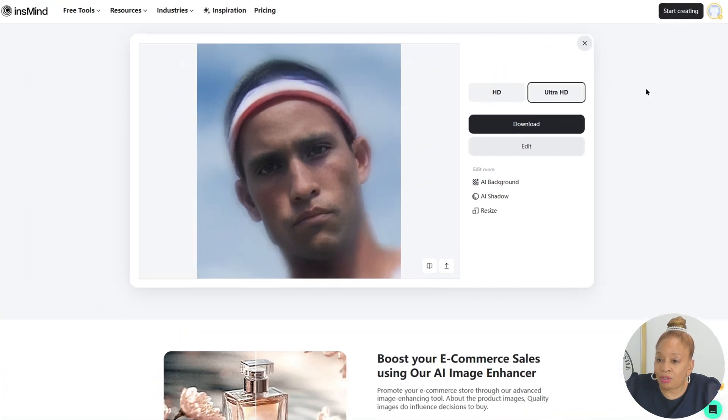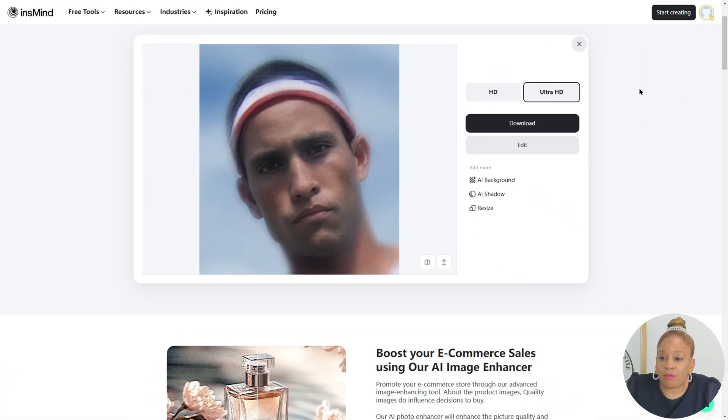You can download it, add background, AI shadows, resize it. And that's Ultra HD — look at the high definition, it's even clearer. Wow, look at the details.